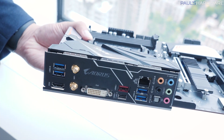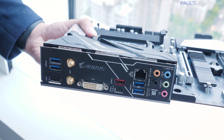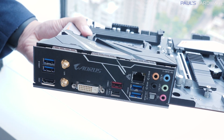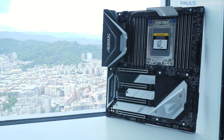Another cool feature you wouldn't expect on a more budget-oriented board is the fixed I/O shield, so you'll never forget your I/O shield again because it is right there and fixed. There's also a quick look at the actual I/O on the board — it does have video out, so it's going to support your Raven Ridge APUs as well as those Ryzen 2 processors.